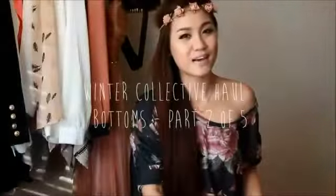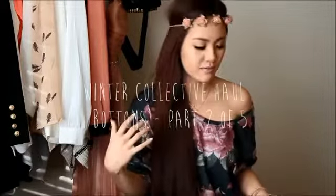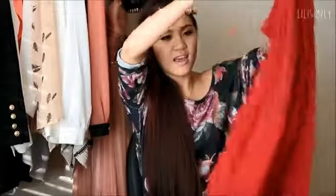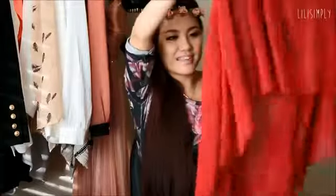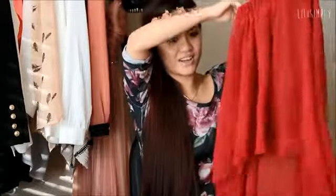Next up I will show you the bottoms of this haul. Before I dive into the leggings and jeans and stuff that I purchased, I wanted to show you some skirts. This is a skirt from Romwe and oh my god this color is so gorgeous. It is this bright scarlet red. I thought it was going to be more of a wine red but I love it regardless. It's just this lovely crimson red — so beautiful, I love this color.